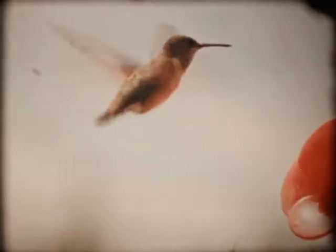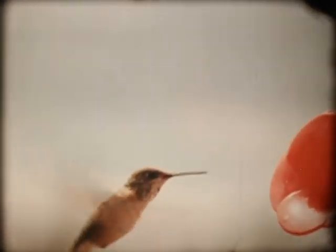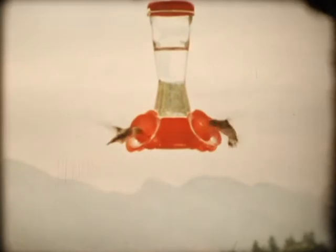Hummingbirds can fly in any direction — forward, backward, downward, upward, sideways, or at any angle in between. It is little wonder that it is possible to see them engaged in a light-hearted aerial ballet.